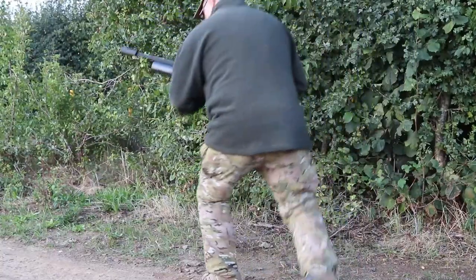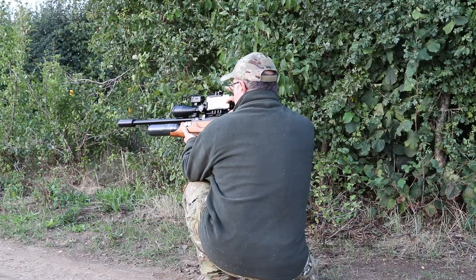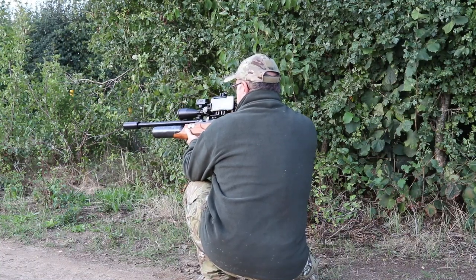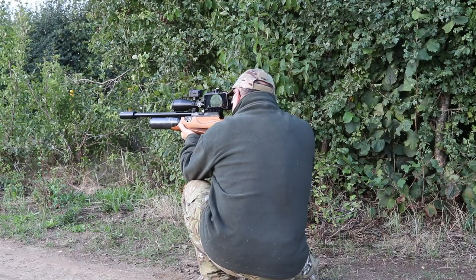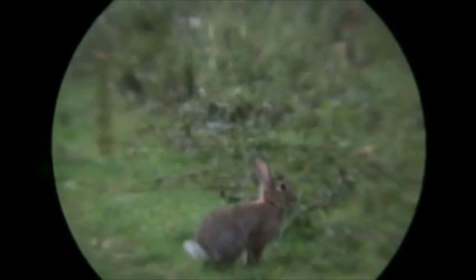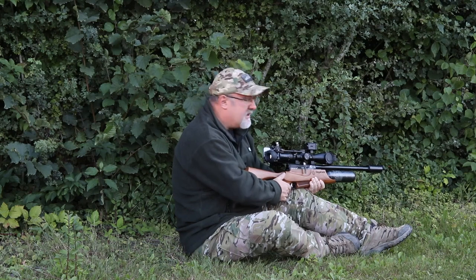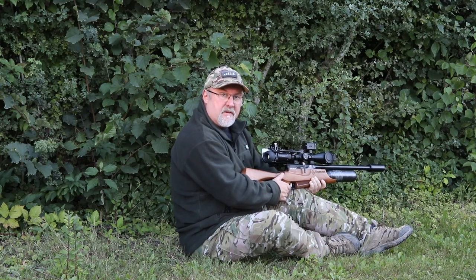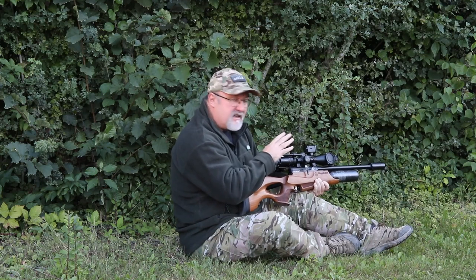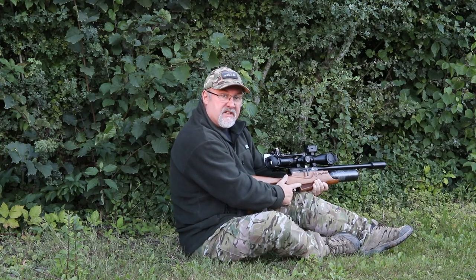Richard continues with his rove around the farm and the rabbits keep on coming. Getting towards the end of the day now — the light's just starting to fade a little bit. I've been walking around what seems like miles. So this is usually a pretty productive hedgerow, so I'm just going to sit in here for a little while and see if anything comes out.